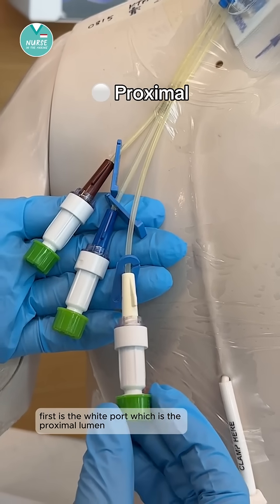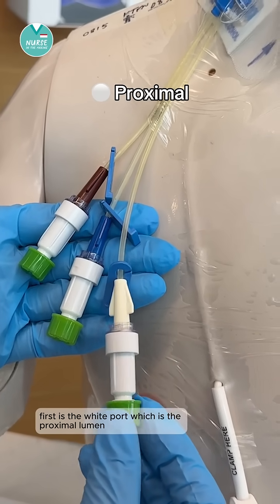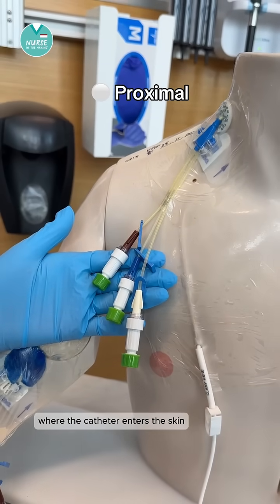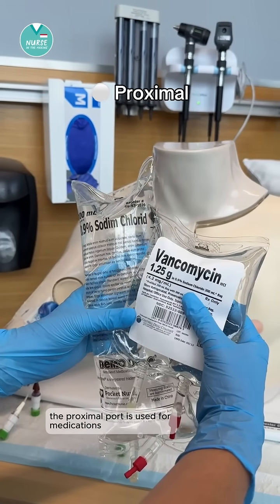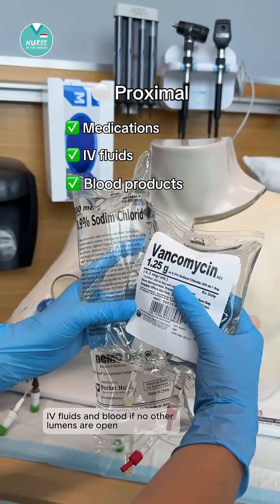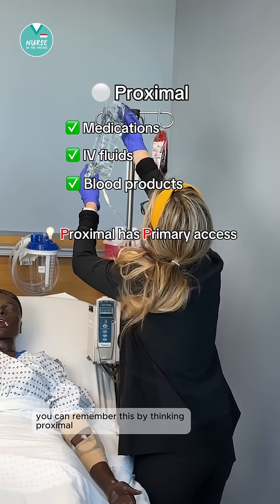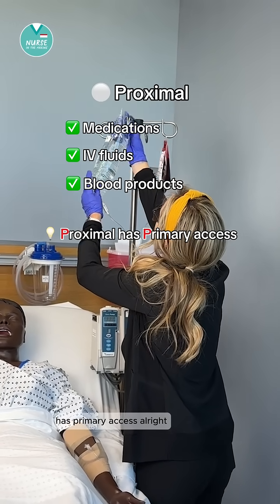First is the white port, which is the proximal lumen. The exit port is closest to the point where the catheter enters the skin. The proximal port is used for medications, IV fluids, and blood if no other lumens are open. You can remember this by thinking proximal has primary access.